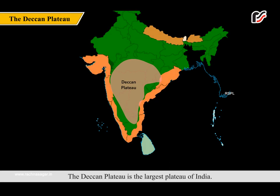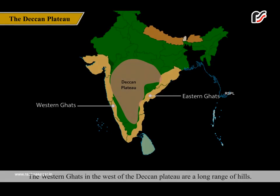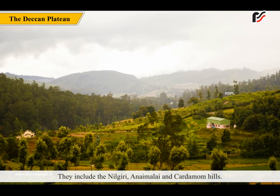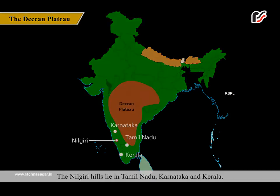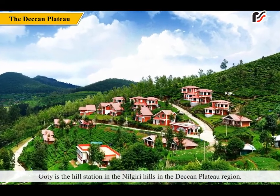The Deccan Plateau is the largest plateau of India. It is bounded by the Western Ghats in the west and the Eastern Ghats in the east. The Western Ghats include the Nilgiri, Annamalai, and Cardamom Hills. The Nilgiri Hills lie in Tamil Nadu, Karnataka, and Kerala. Ooty is the hill station in the Nilgiri Hills in the Deccan Plateau region.